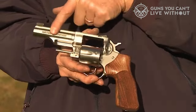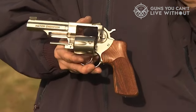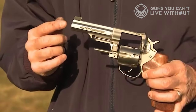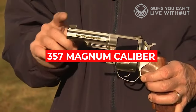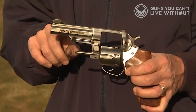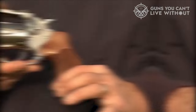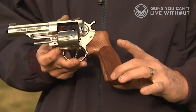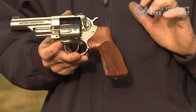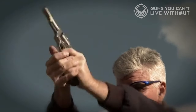For safety, the transfer bar mechanism assuages concerns regarding inadvertent discharge. With a 6-round capacity, this revolver is chambered in the potent .357 Magnum caliber, whilst also accommodating .38 Special rounds. The double-action trigger pull is remarkably smooth, whereas the single-action trigger delivers a crisp, clean break. This American-manufactured revolver instills confidence for self-defense, home protection, and precision target shooting.